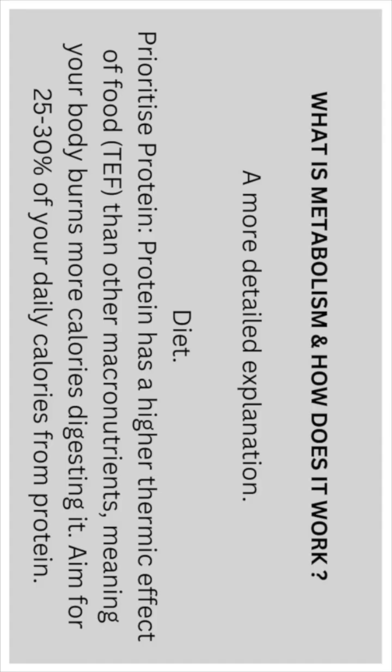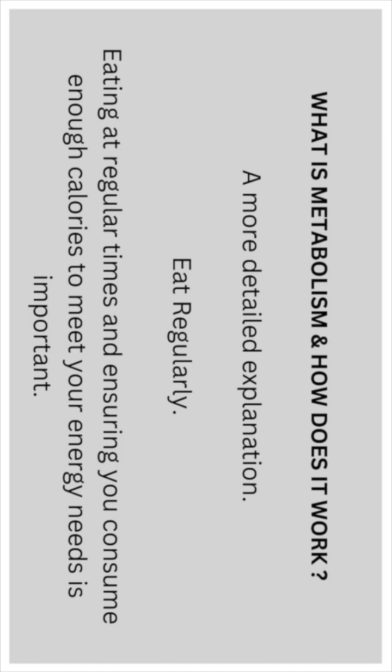Here's a more detailed explanation. Starting with diet — prioritize protein, as protein has a higher thermic effect on food than other macronutrients, meaning your body burns more calories digesting it. Aim for 25 to 30% of your daily calories from protein. Eating at regular times and ensuring you consume enough calories to meet your energy needs is also important.